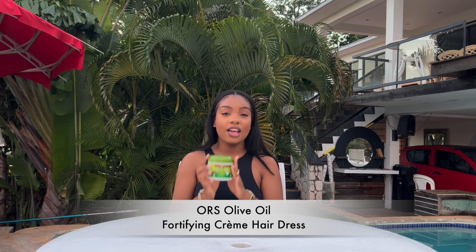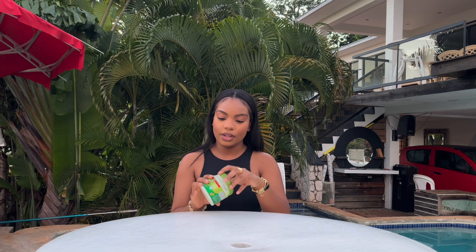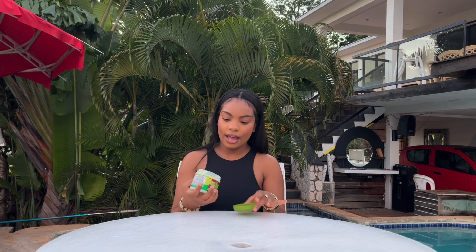Next up we have the Olive Oil Hair Dress. This is what I use when my hair is dry — for example, during my daily moisturizing and sealing routine. I don't use the hair lotion during the week because it would weigh the hair down, so I follow up with the hair dress until wash day again. The texture is great and it keeps your hair moisturized, so I definitely recommend this one.